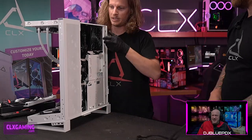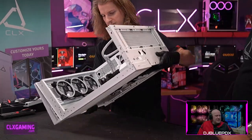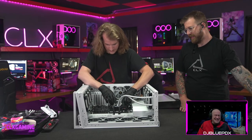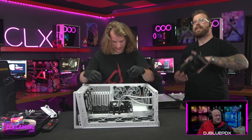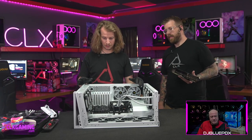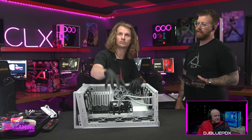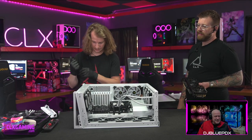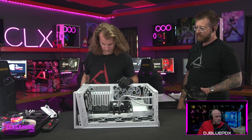One thing about the NV7 that always catches you out is the missing post on this side — we keep reaching over for it. Connor and I both love this case but we always instinctively reach for that post and it's just not there — it throws you off every time.